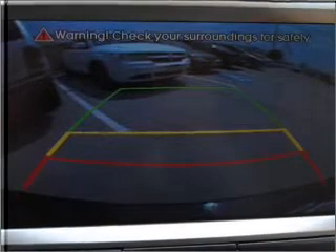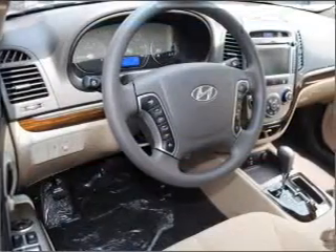Indulge in the comfort of heated seats. The sunroof lets fresh air in. Pamper yourself with memory settings.